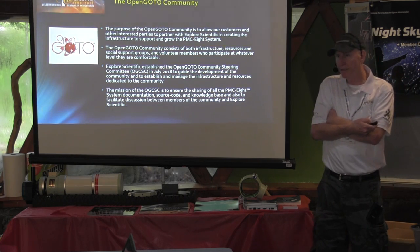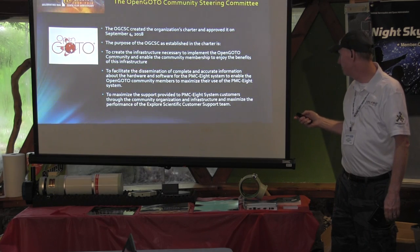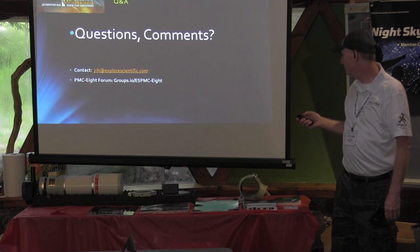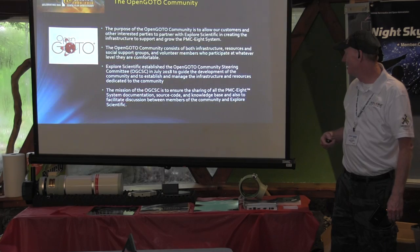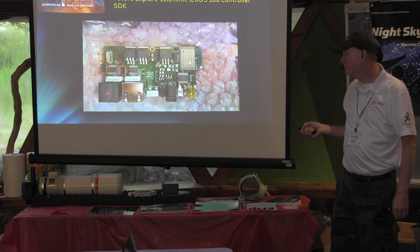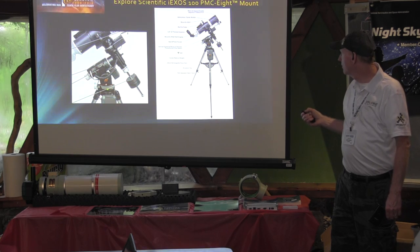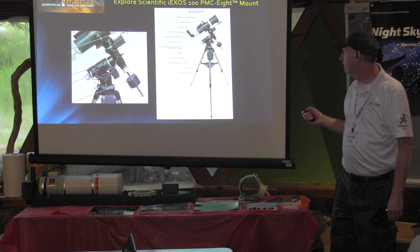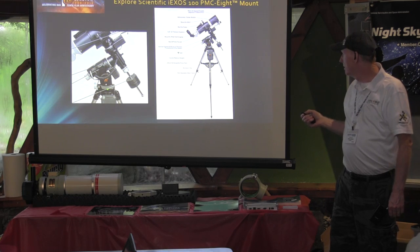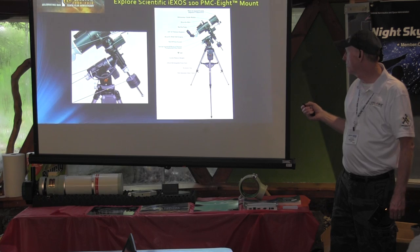Yes, you do have to use auto guiding to get down to two arc second RMS tracking. Let me show you — this is the guide port. See this camera? That's it right there. This mount doesn't have a polar scope. What Scott was thinking was that you would use something like Polemaster to do the alignment.